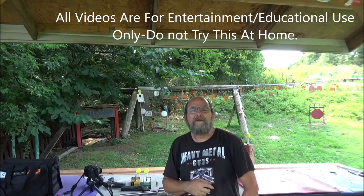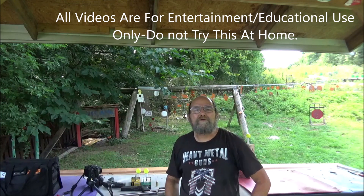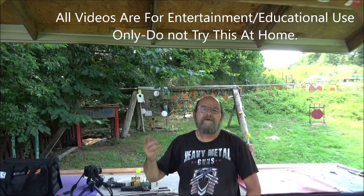Hey everyone, welcome to Abbey Metal. Out here on the range, just chilling, enjoying the day. Well, what are we always up to? We're out here shooting stuff. That's what I do, and today is no exception.